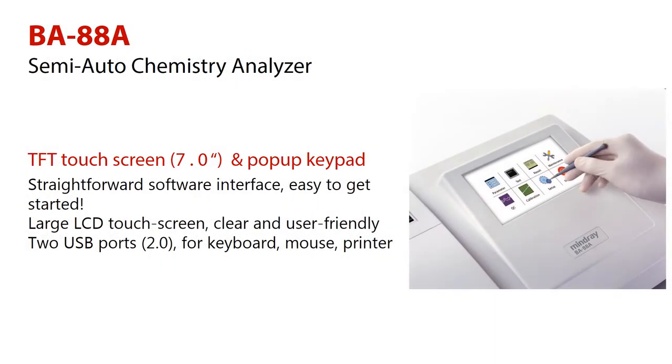Mindray BA-88A has a straightforward software interface, which helps make it easy to get started. The large 7-inch LCD touchscreen provides a clear and user-friendly interface.